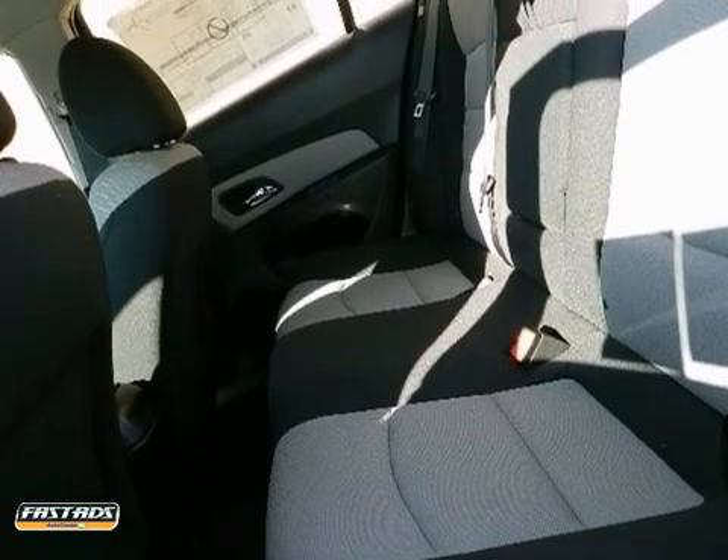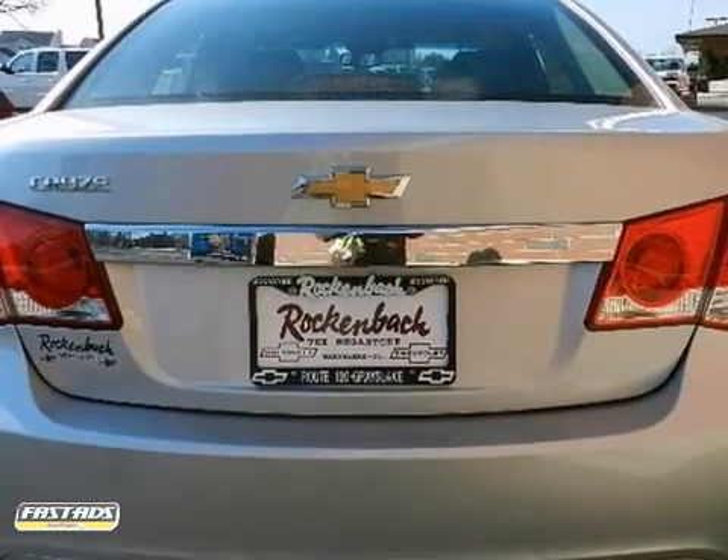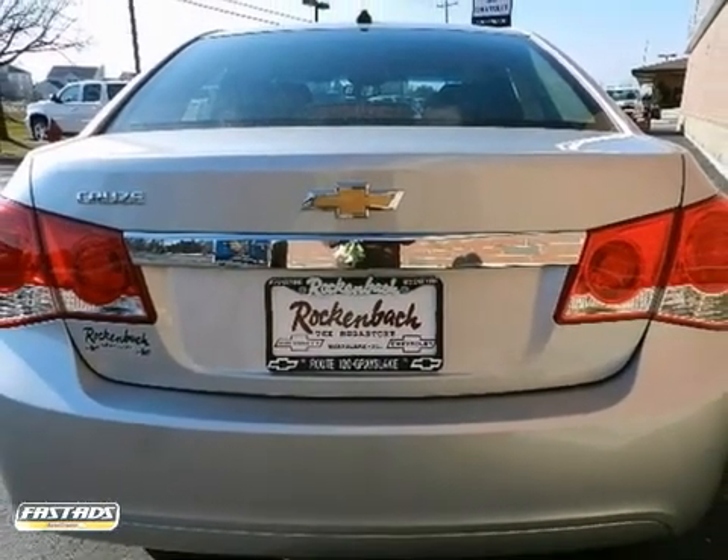The look is unmistakably Chevrolet. The smooth contours and cutting-edge technology of this Cruze will definitely turn heads. Come in for a test drive.